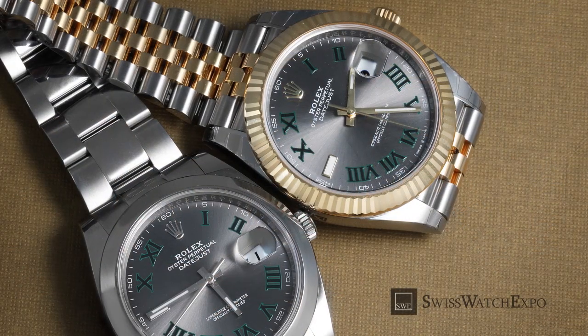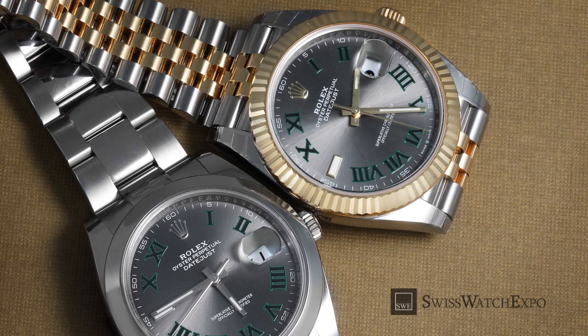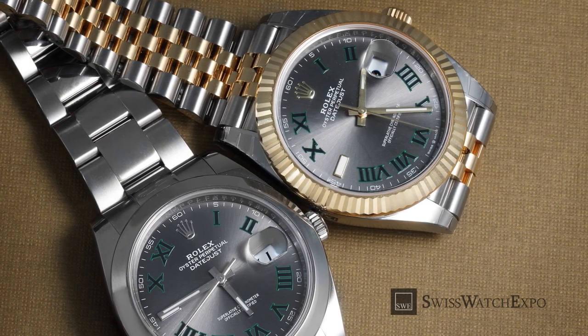Rolex and Wimbledon are the perfect match, each valuing a commitment to tradition, excellence, and innovation. Explore our selection of Rolex Datejust Wimbledon watches at SwissWatchExpo.com.